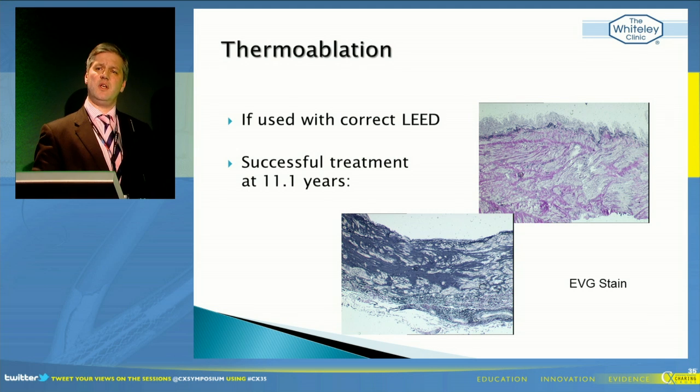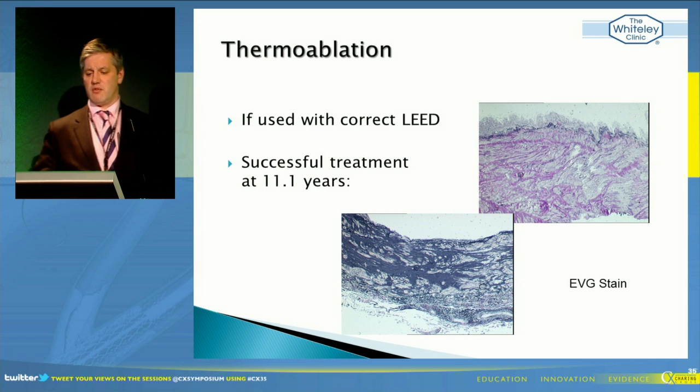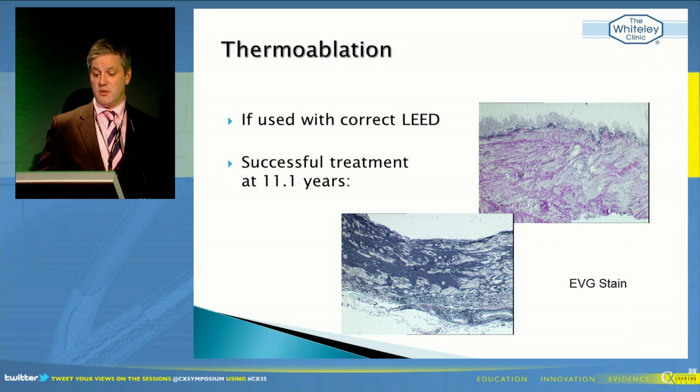We also know that happens if we use chemical sclerotherapy in veins with very large lumens. It's nothing to do with the lumen at all, because that's the surface area - it's actually a depth of wall problem, which I presented in Milan a couple of years ago. Using thermoablation, we've just presented our 11.1-year results at the American Venous Forum.